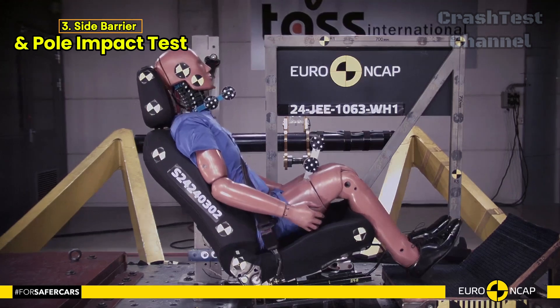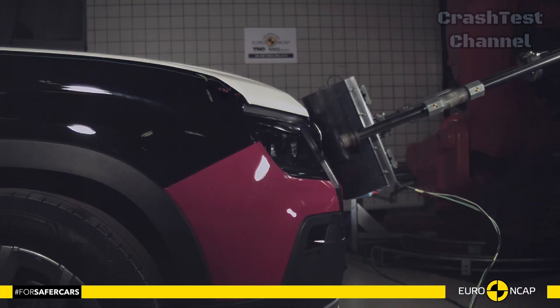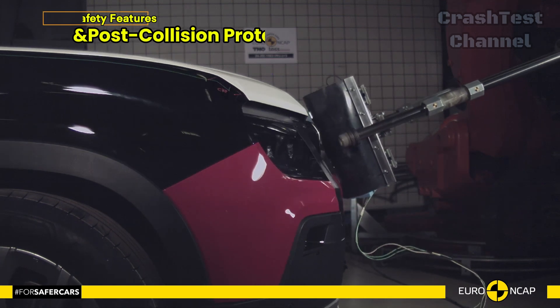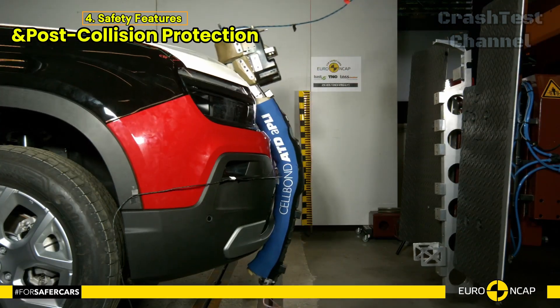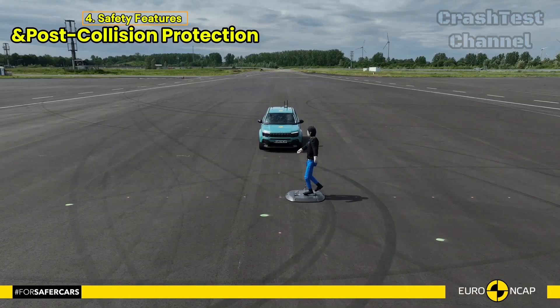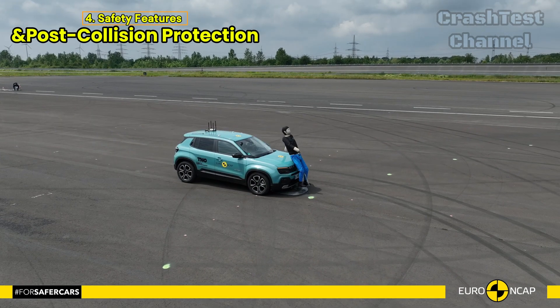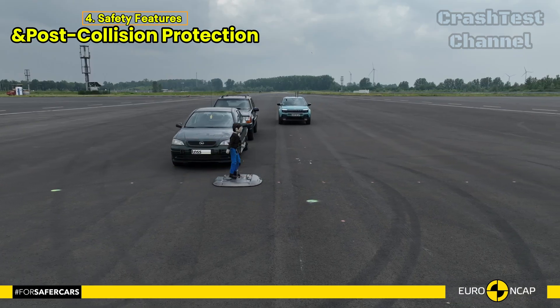One area where the Avenger shines is in its advanced emergency systems. It features an e-call system that automatically contacts emergency services in the event of a crash. However, unlike the Ford Explorer EV, the Avenger lacks a system to prevent secondary impacts, which could be an important feature in multi-vehicle accidents.